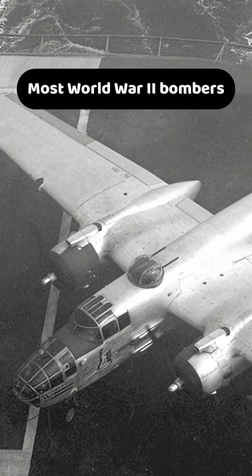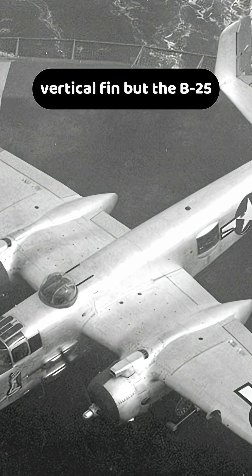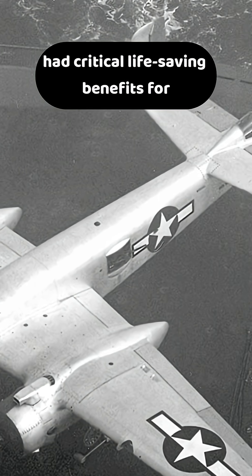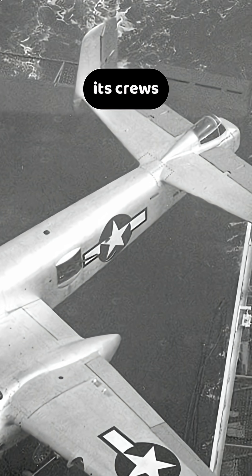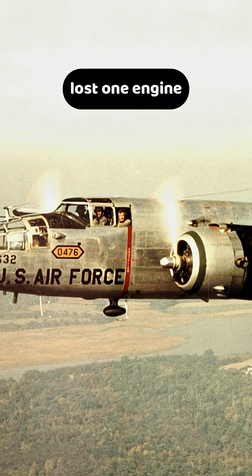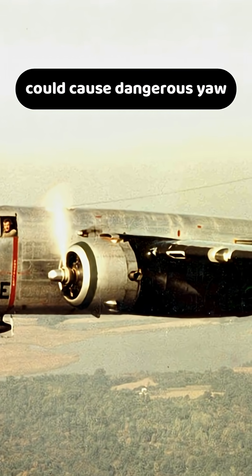Most World War II bombers typically featured a single large vertical fin, but the B-25 Mitchell's distinctive twin-tail design had critical, life-saving benefits for its crews. When a twin-engine medium bomber lost one engine, the resulting asymmetric thrust could cause dangerous yaw.